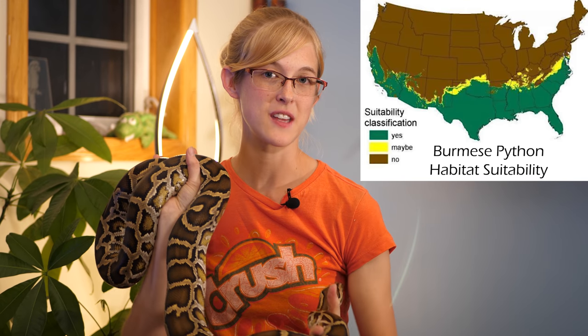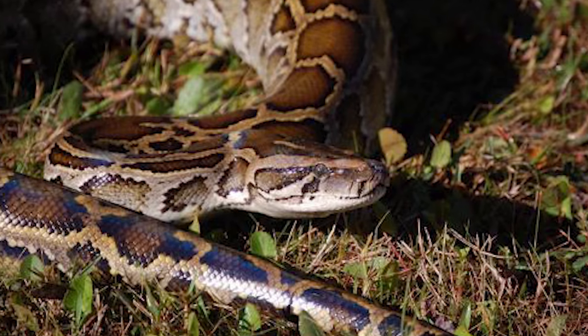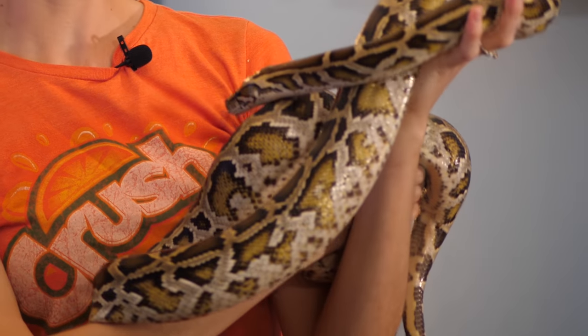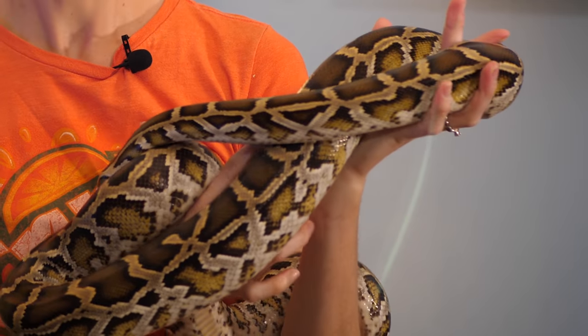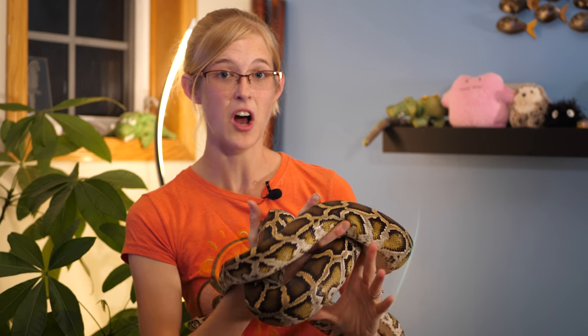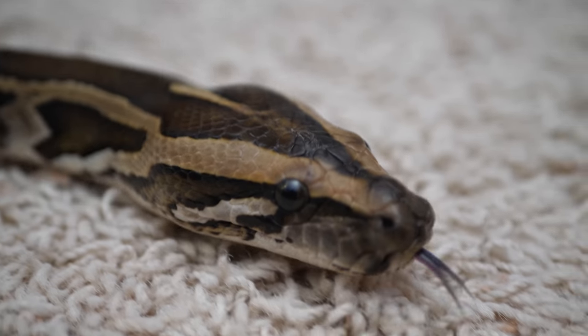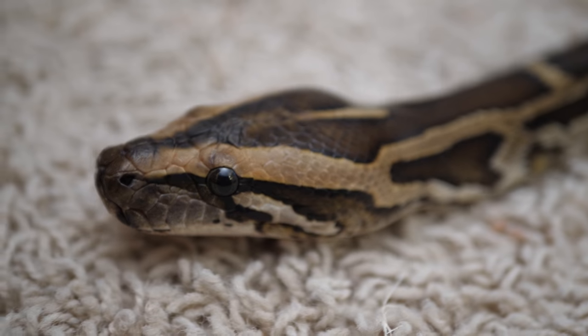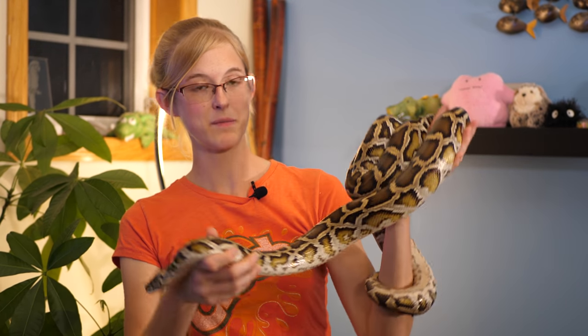You may think that Burmese pythons aren't able to survive the cooler climates of the northern states, which right now is true, but there was a severe freeze in 2010 of the southeastern United States. Although a lot of Burmese pythons did die, quite a few survived. So if the ability to survive a freeze is hereditary, the ones that survive will pass that ability on to their young, meaning there's a chance these could evolve the ability to survive in cooler climates.